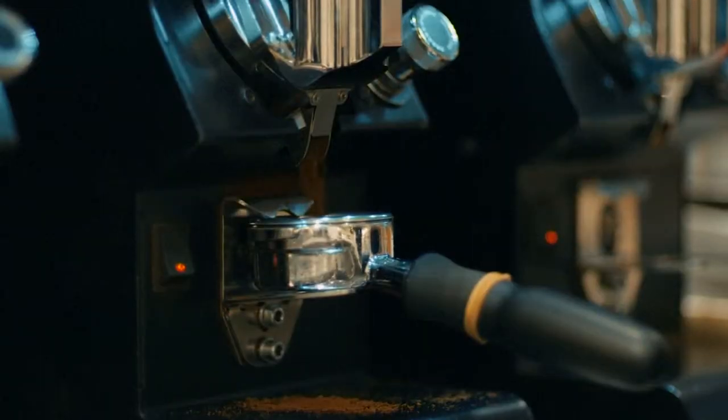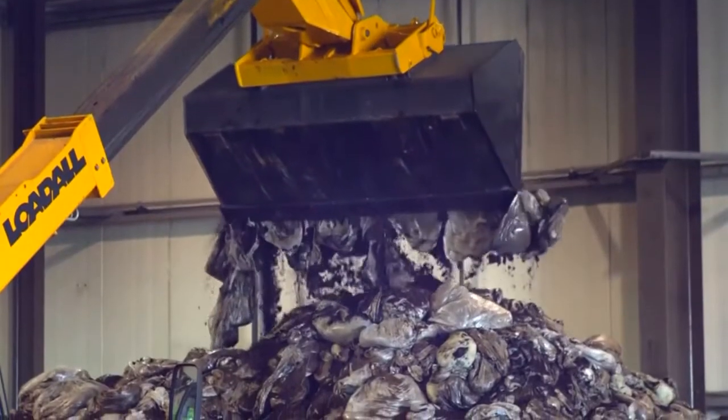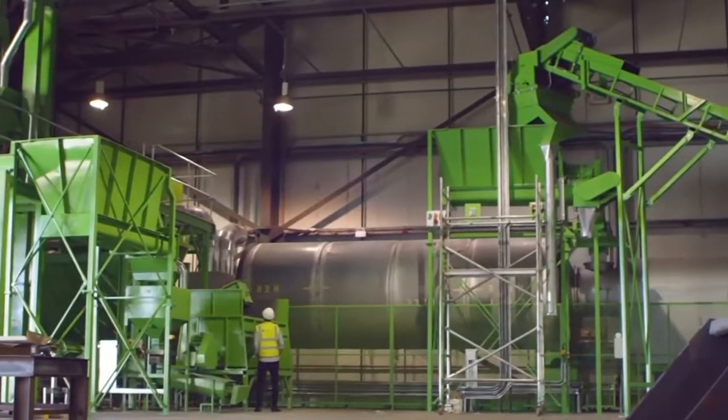The average Londoner drinks more than two cups of coffee a day, leaving some 200,000 tonnes of leftover grounds a year. Normally this ends up in landfill, but BioBean and partners Argent Energy are giving it a new lease of life.